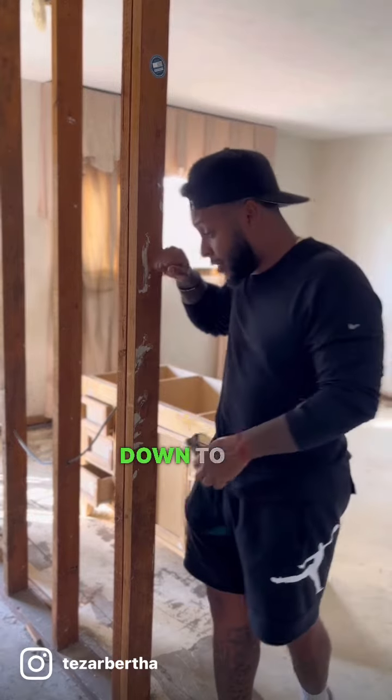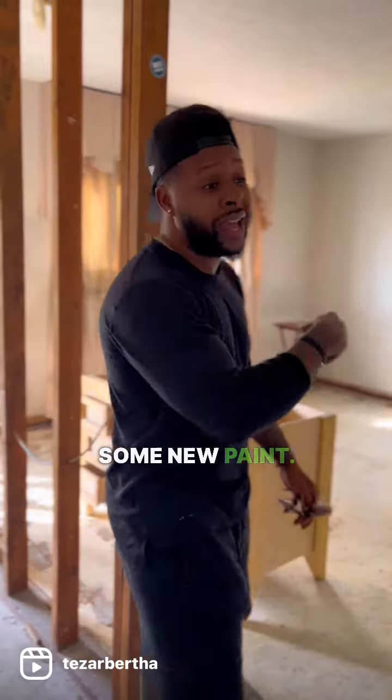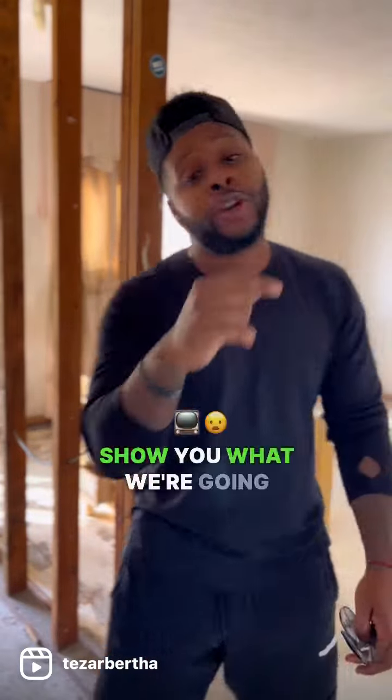You got the house stripped down to the studs here. We're going to throw some drywall up, do some new flooring in here, do some new paint. Let's go to the kitchen — I'm going to show you what we're going to do in there too.